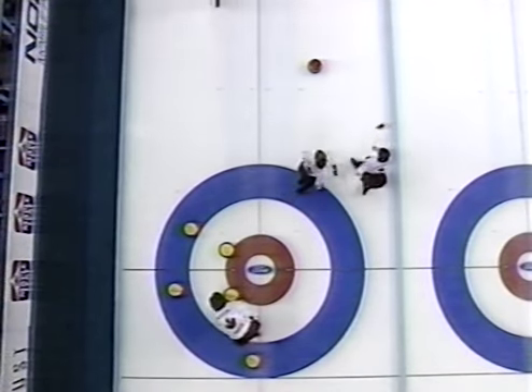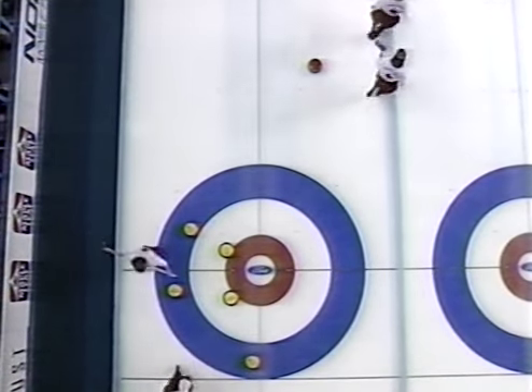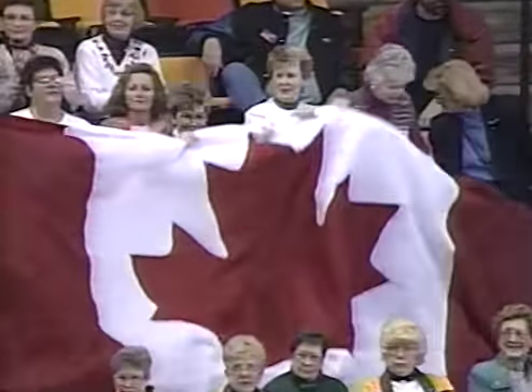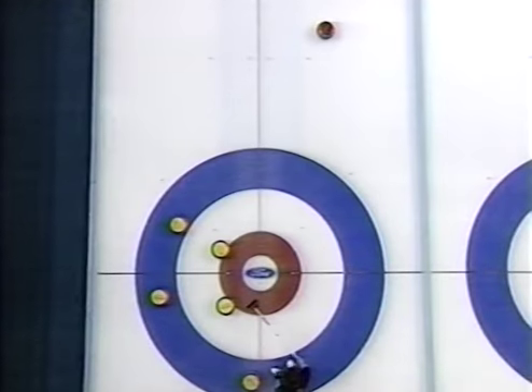They're making everything and they're making them all at the right time here in this 10th end. Canada leading eight to six and time and rocks are running out on Sweden.